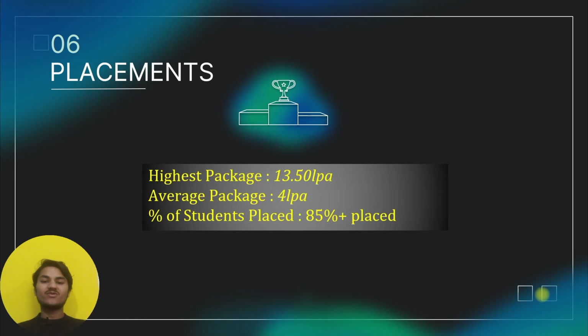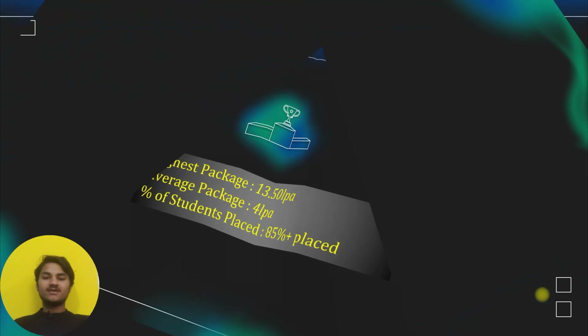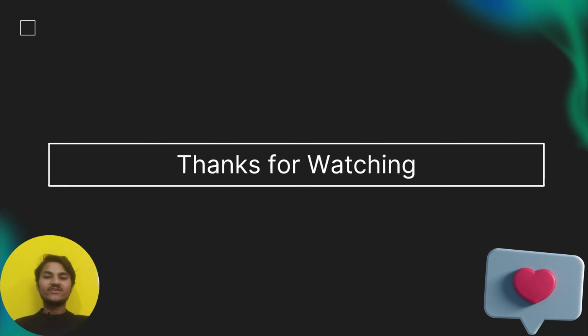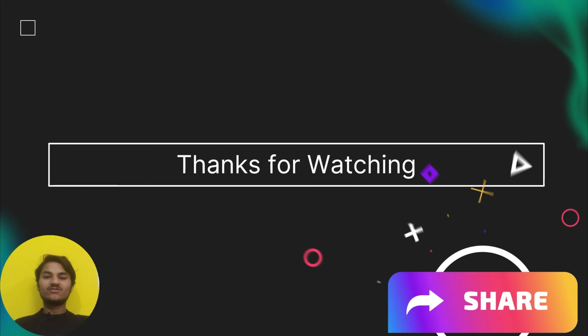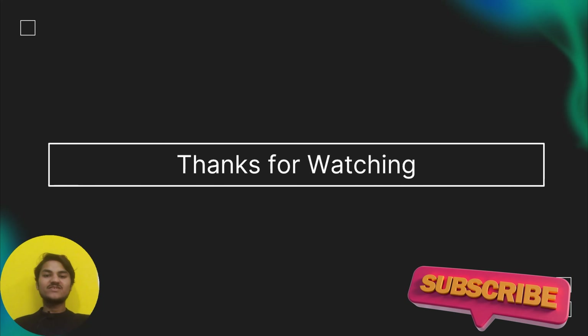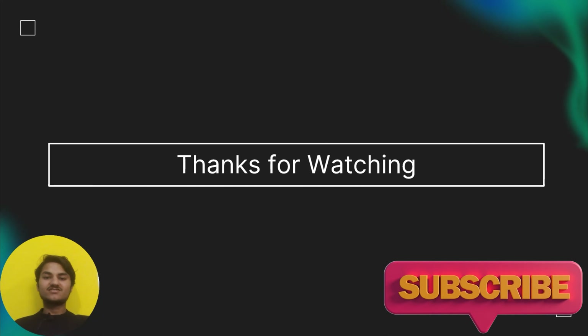Scholarships of 10,000 rupees are available and 10,000 students have been placed. Thank you all for watching this video. If you found it helpful, please like this video — your one like motivates us to make more such content. Share this video with your school friends and subscribe to this channel for more upcoming content.